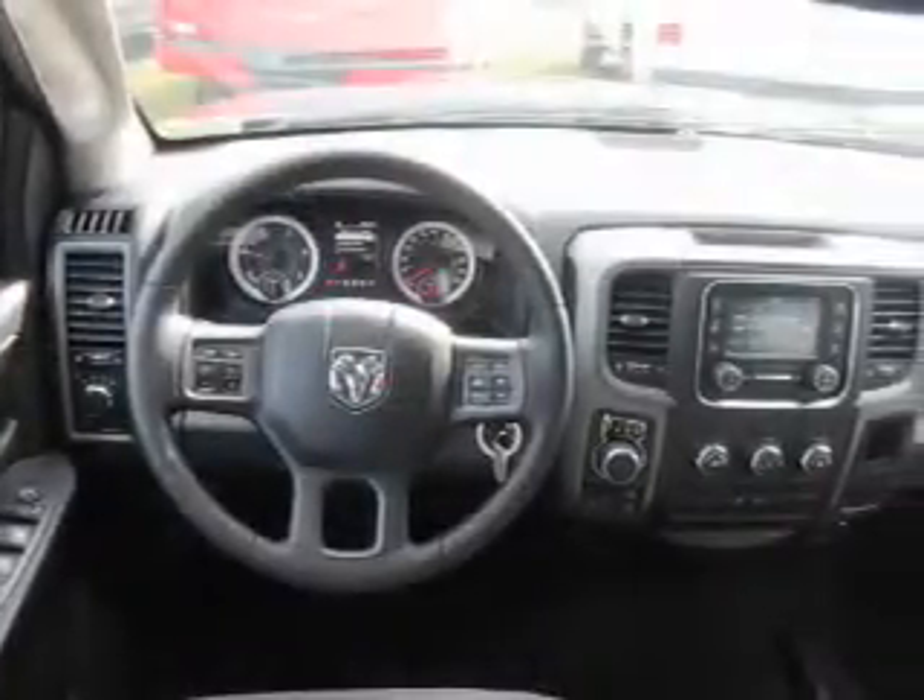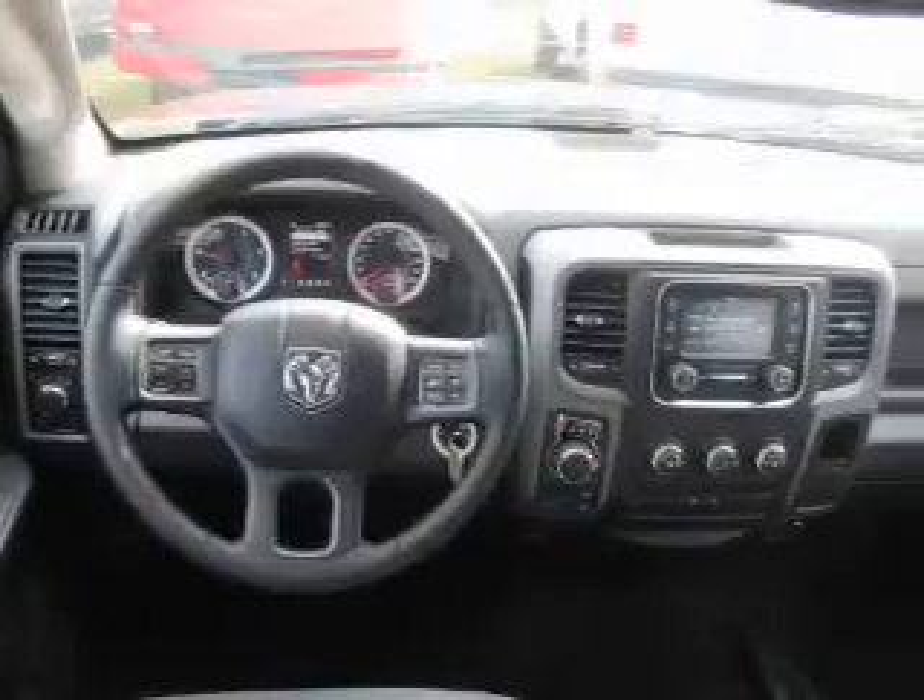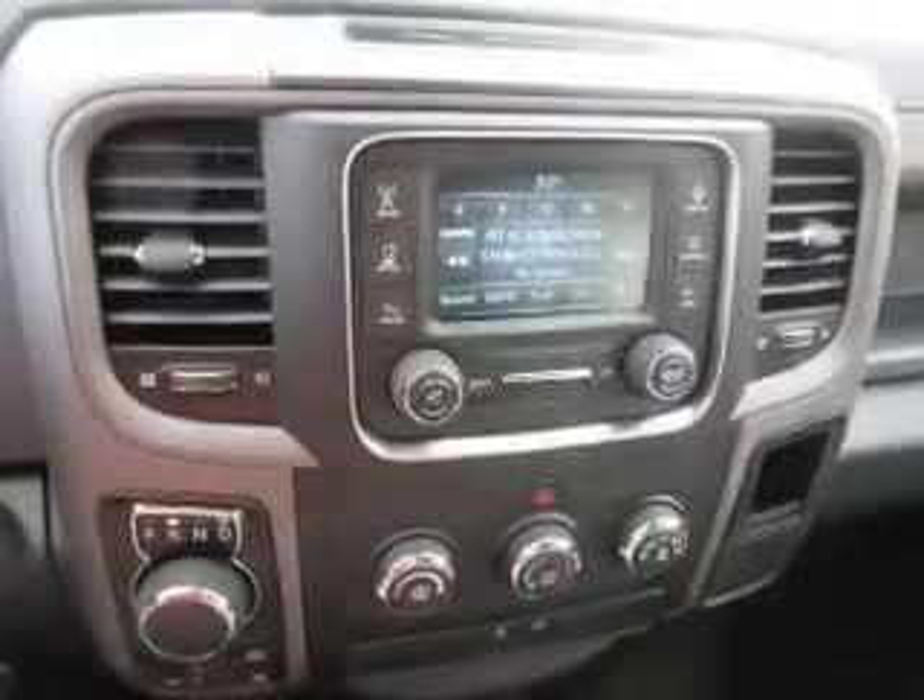Steering wheel controls, curtain head airbags, front airbags, side airbags, side impact door beams, child safety locks, cruise control, child restraint seats, and a power outlet — all at great quality and a great price.